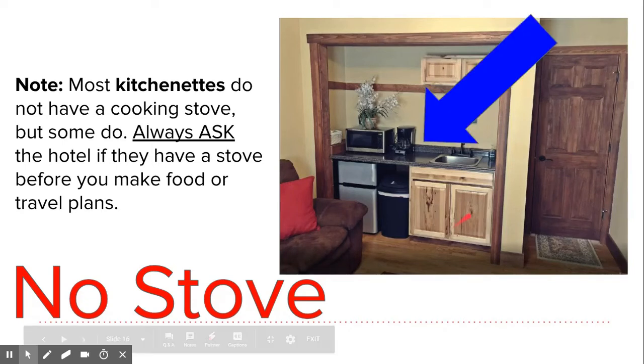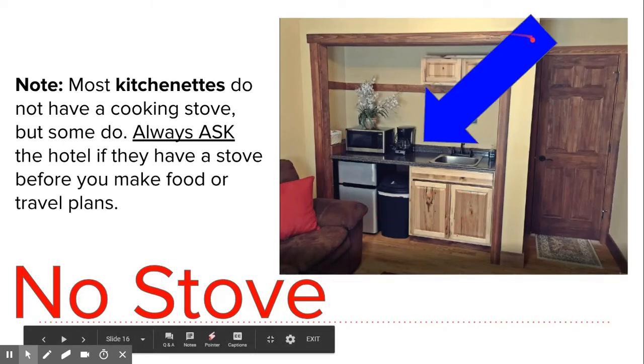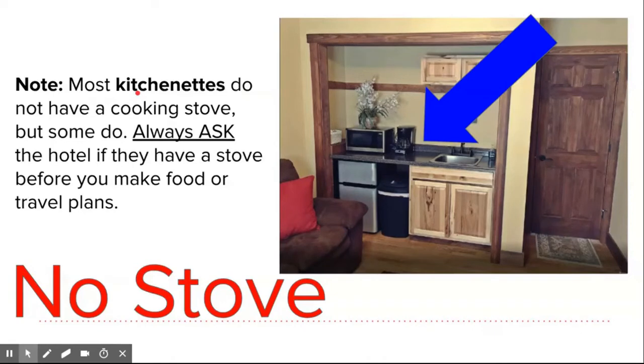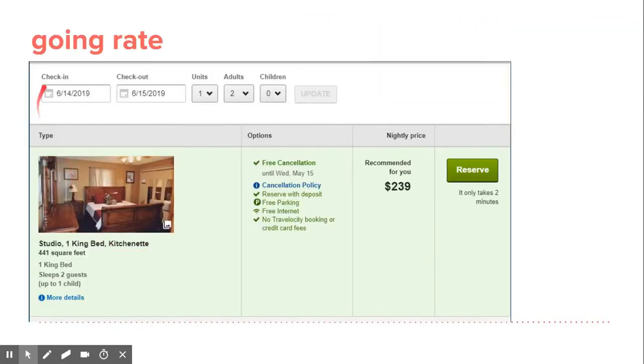So that's the kitchenette — this is what this hotel calls a kitchenette. Say that with me: kitchenette. Good practice. Okay, going on with the going rate.